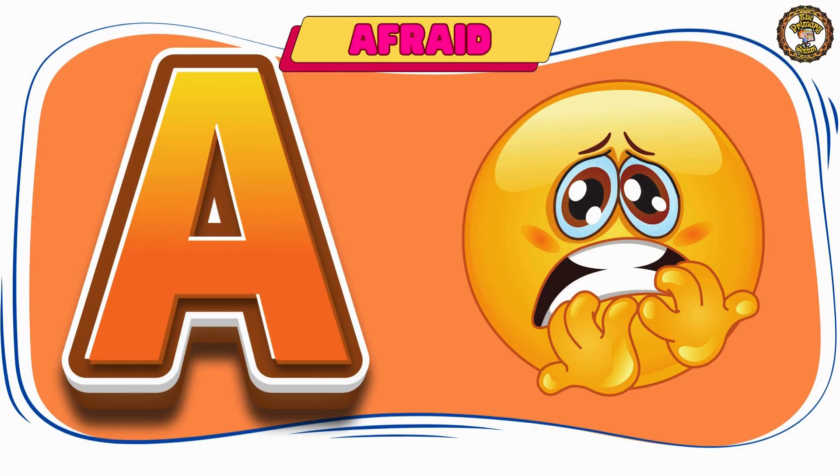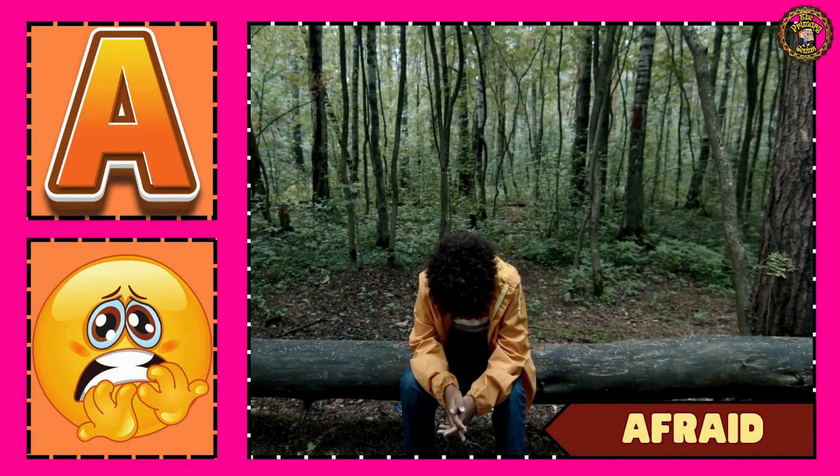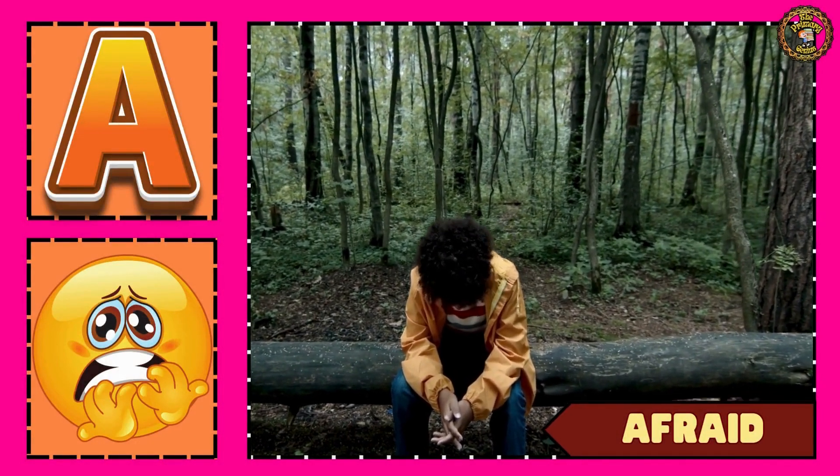Let's see our next word — afraid. Don't be afraid of anyone.